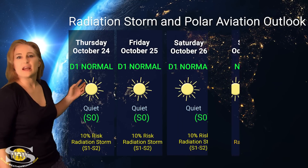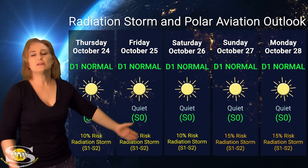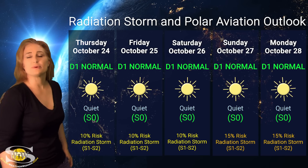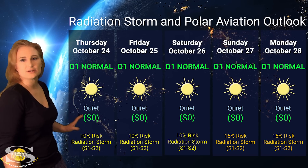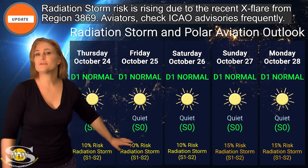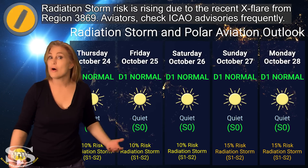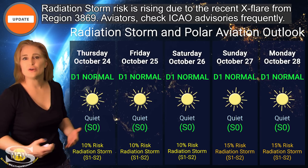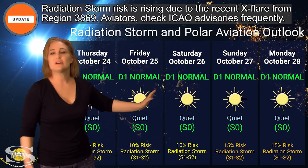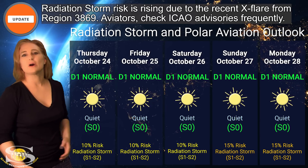Switching to our radiation storm and polar aviation outlook over the coming week: everything is in the green this week. We are sitting in the D1 normal range — this is at flight level 360 for aviators — and also the S-0 quiet range for everyone else. NOAA is giving us only about a 1% chance of radiation storms at the S-1 to S-2 level, which basically means we're all in the clear. So even frequent flyers, high-risk passengers, and air crew, looks like everything is going to stay in the green for this week. But next week, things might actually start rising once again.